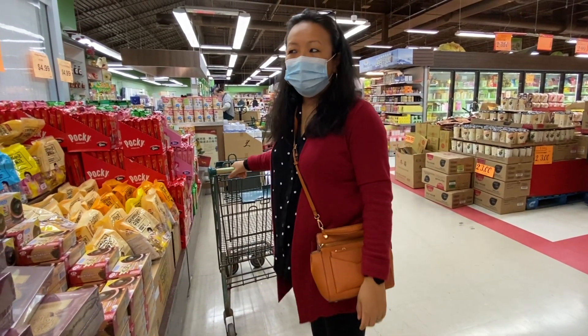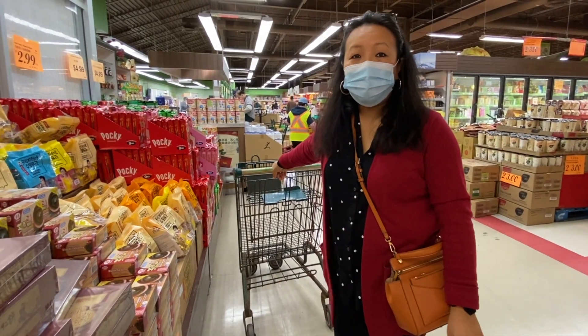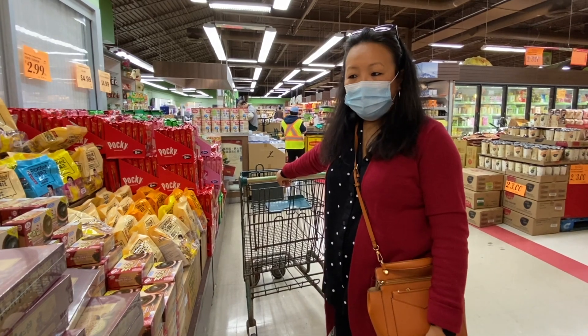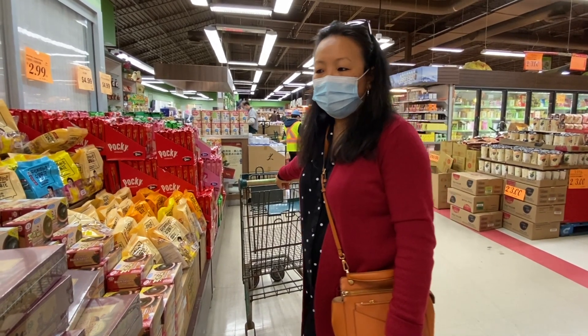There are a lot of things. We are spoiled with choices, actually. There are a lot of items, but we'll be doing a focus — things we need to buy.